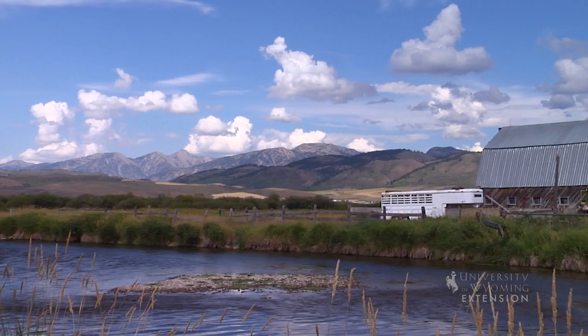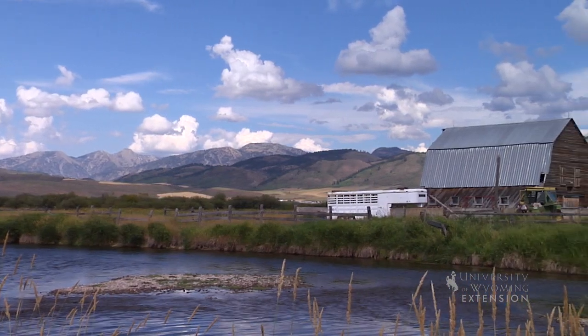Have you ever spent an afternoon looking up at the clouds trying to distinguish shapes like an elephant or a house? The clouds that you are most likely viewing are cumulus clouds.